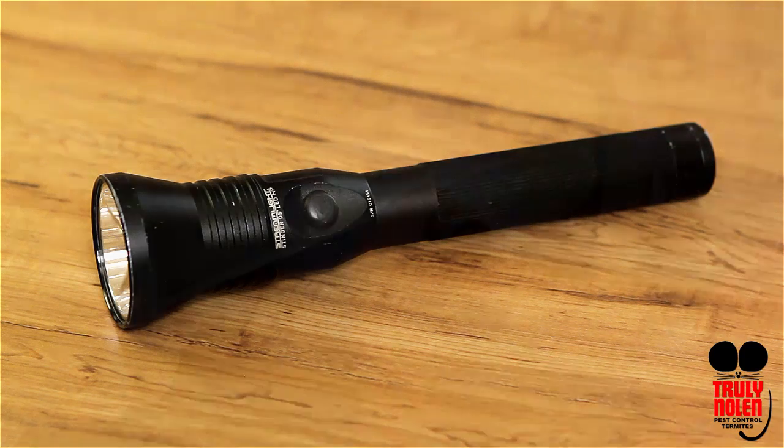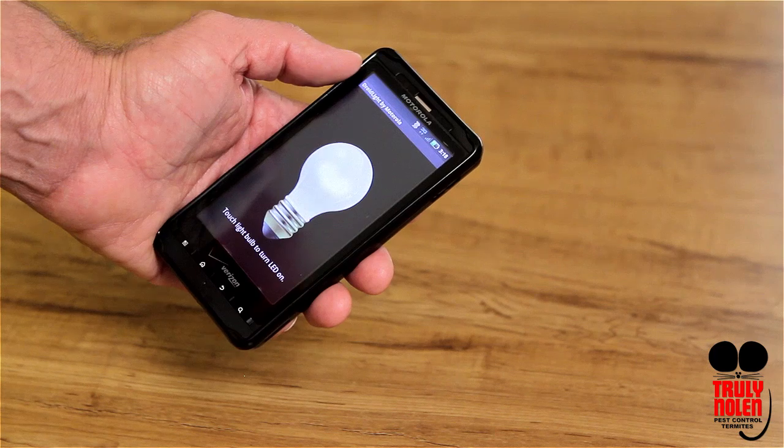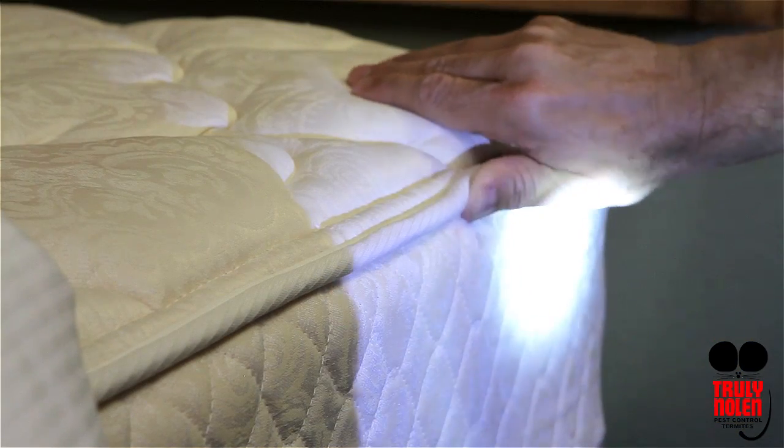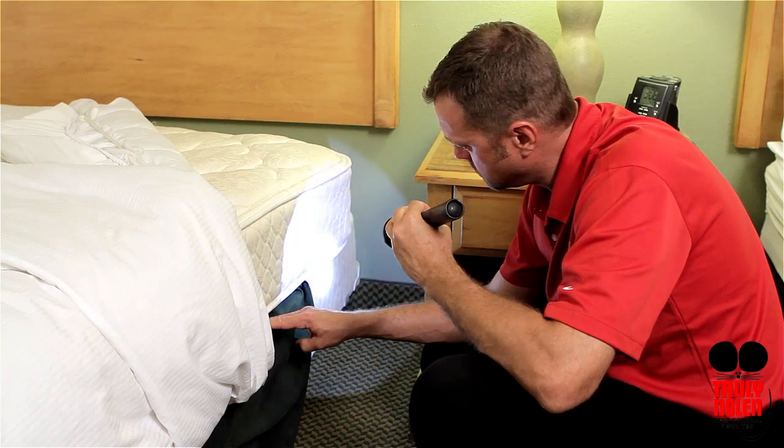I typically travel with a flashlight, but a quick look around without one is still a good idea. You could even use a flashlight app on your smartphone. Here, I'm looking for droplets of blood and cast skins of bed bugs on or in the seams of the mattress.